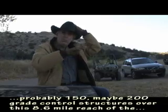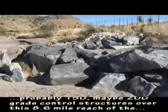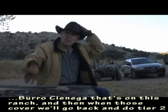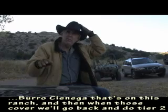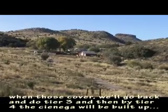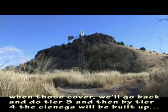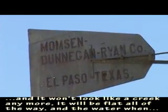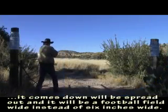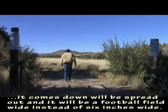We will have installed probably 150, maybe 200 grade control structures over this 8.6-mile reach of the Burro Cienega on this ranch. When those cover, we'll go back and do tier two, then tier three. By tier four, the Cienega will be filled up and it won't look like a creek anymore — it'll be flat all the way, and the water, when it comes down, will spread out and be a football field wide instead of six inches wide.